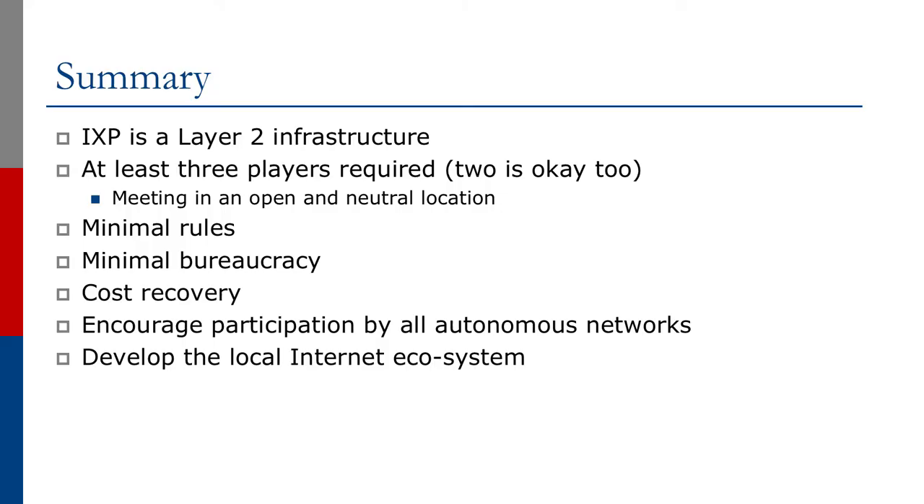To summarize: an exchange point is a layer 2 infrastructure requiring at least two or three players, meeting in an open and neutral location, with minimum rules, minimal bureaucracy, and operating on a cost recovery basis. The industry should encourage participation by all autonomous networks; the minimum requirement for each is their own independent address space, their own autonomous system number, and their own transit arrangements. An exchange point is well proven to help develop the local internet ecosystem and is strongly encouraged for all regions of the world.